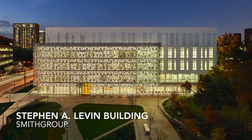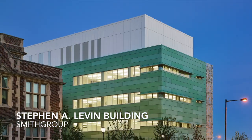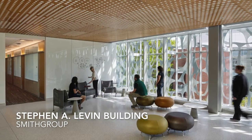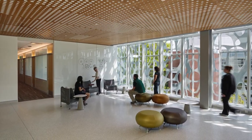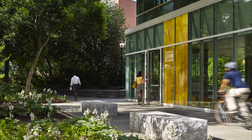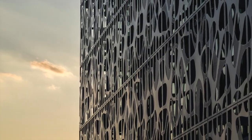Smith Group's Stephen A. Levin Building for Neural and Behavioral Sciences at the University of Pennsylvania tackles a complex program while also expressing a clear functional and aesthetic hierarchy to its site, context, scale, and treatment of the façade.